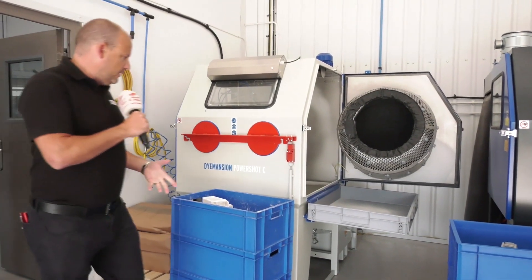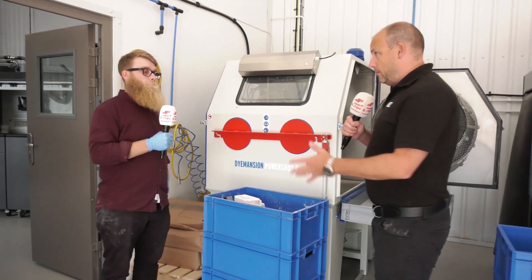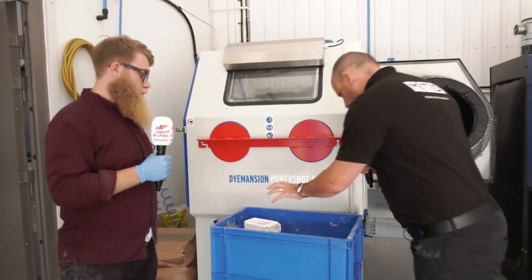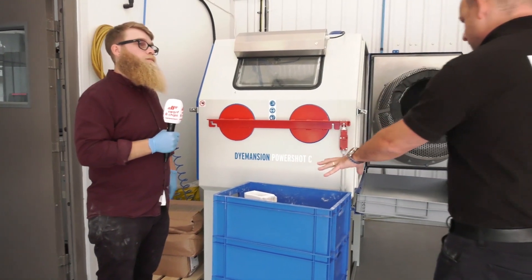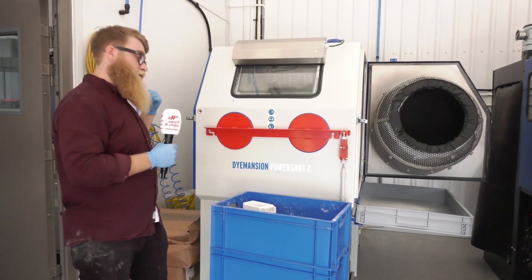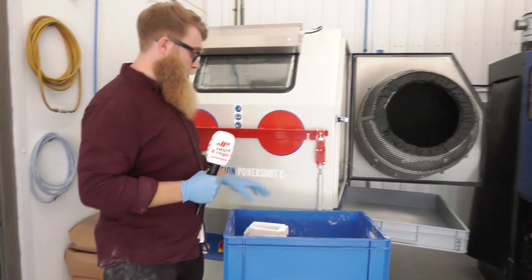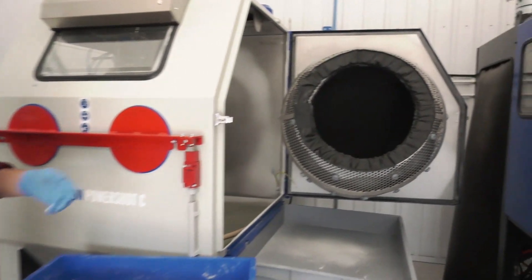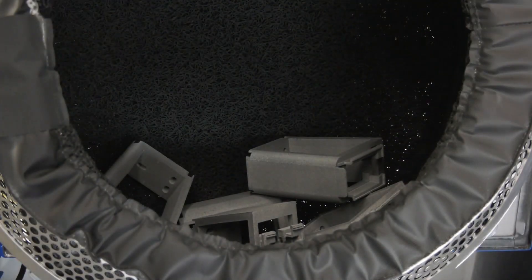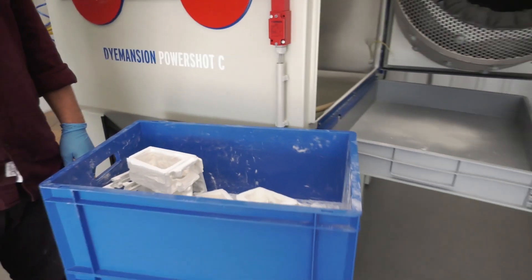We're now looking at the Dimension PowerShot, again supplied by Matsuura as a complete solution. This is the post-processing phase. Once parts have been depowdered in the processing unit they're brought over here into the PowerShot. From here they literally go into this tumbler — it's an automatic sandblaster, so it takes a person away from manually sandblasting into a fully automated production process.